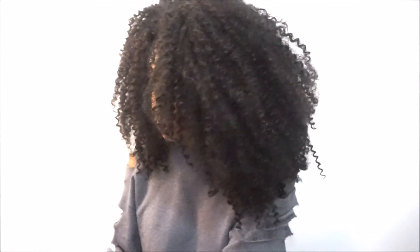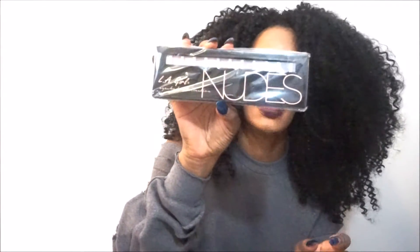I also got this LA Girl Nudes eyeshadow palette. This was $6.99.